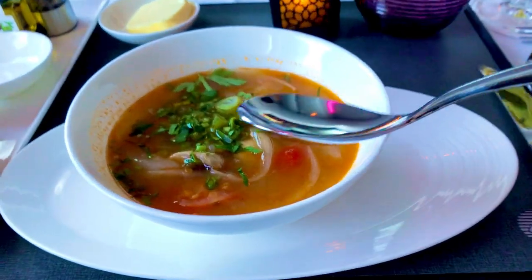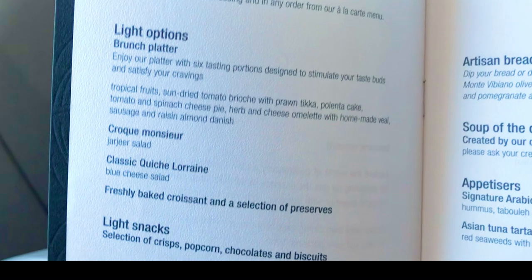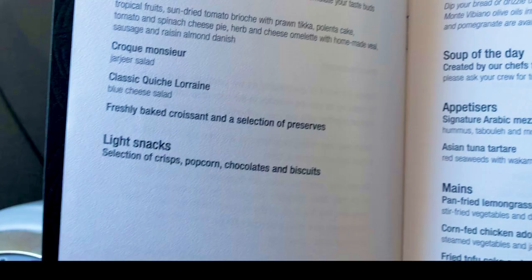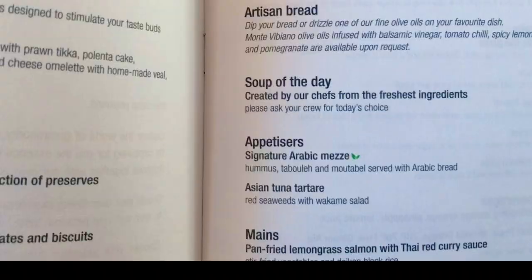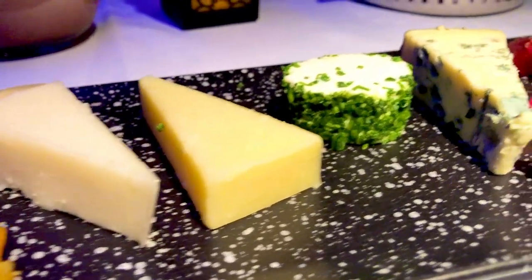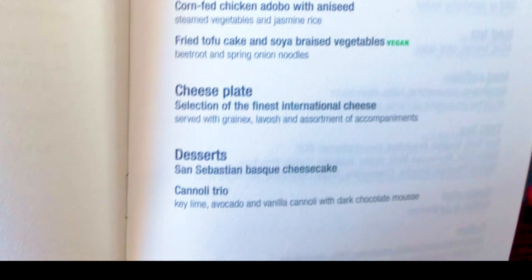They have the soup of the day, followed by appetizer — a choice between asian tuna tartare or the signature arabic mezze, which has hummus, tabouleh, and mutabal. I personally like both. For the mains there's pan-fried lemongrass salmon with Thai red curry sauce, corn-fed chicken adobo — adobo is very Filipino, something we got from the Spanish — and fried tofu cake with soya braised vegetables as a vegan option. Of course my favorite, the cheese platter. For dessert there's San Sebastian basque cheesecake or cannoli trio — and in the end I actually ordered all the desserts.